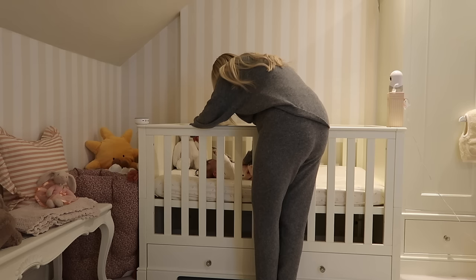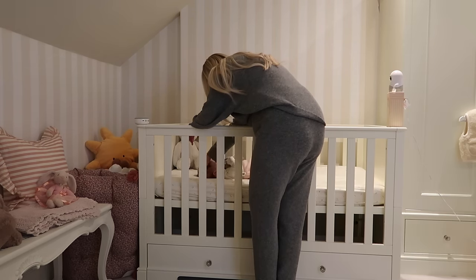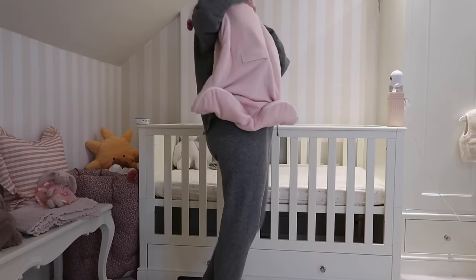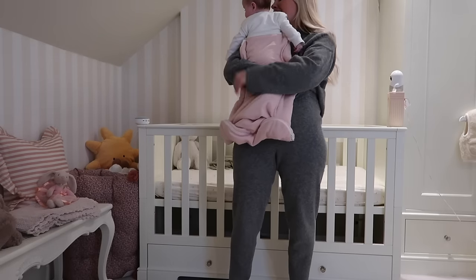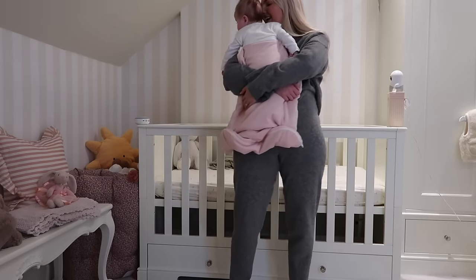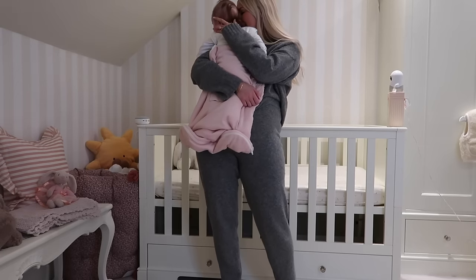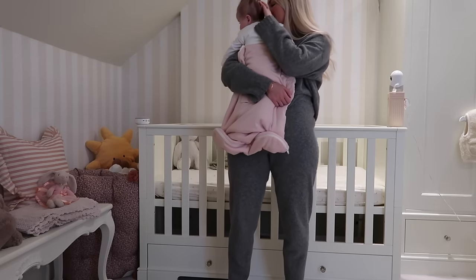Baby girl is awake from her nap! Hello darling girl - how did you sleep? Look at your hair, it's all crazy! Hello, hello, hello.